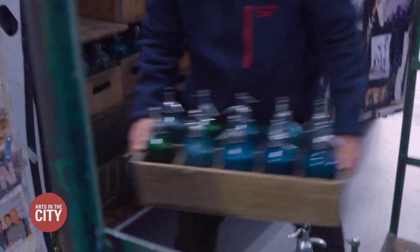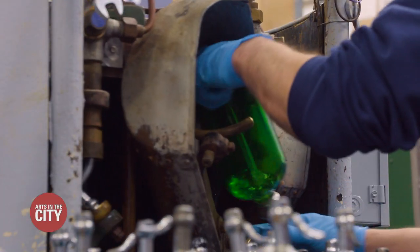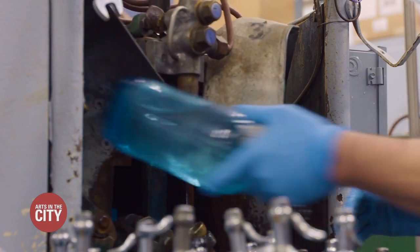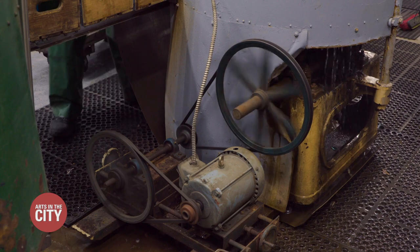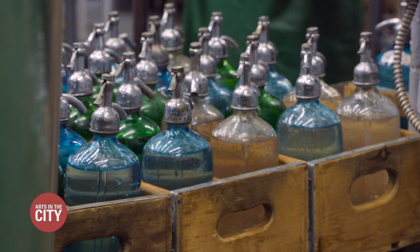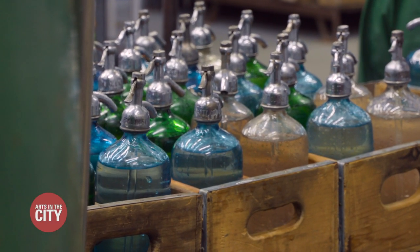Now Brooklyn Seltzer Boys is the last seltzer filler in New York State, but the seltzer business here in Brooklyn is quite bubbly. Alex says Brooklyn Seltzer Boys has a roster of about 600-plus residential customers, some bars and restaurants, and a substantial wait list. We're really going as far as we can go with our own trucks, but there's just a point where it gets a little bit too far.